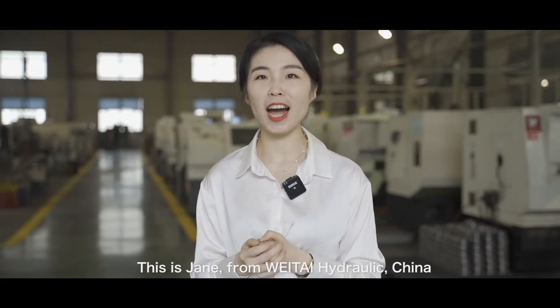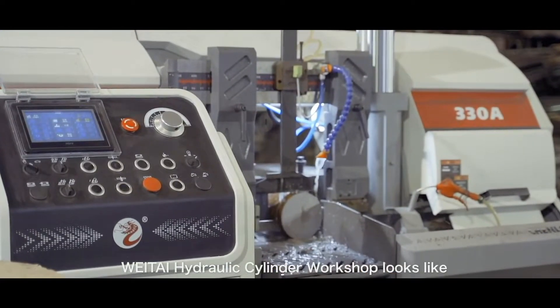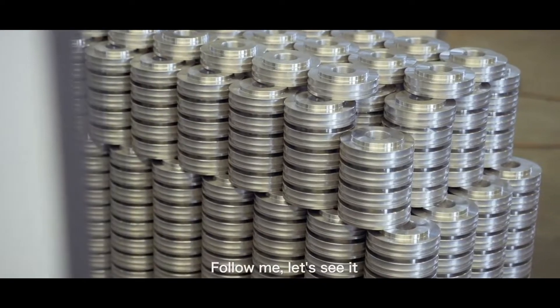Hi, this is Chen from Weita Hydraulic China. Today we are going to see how the hydraulic cylinder workshop looks like. Follow me, let's see.